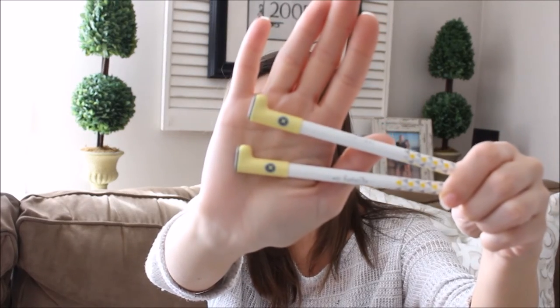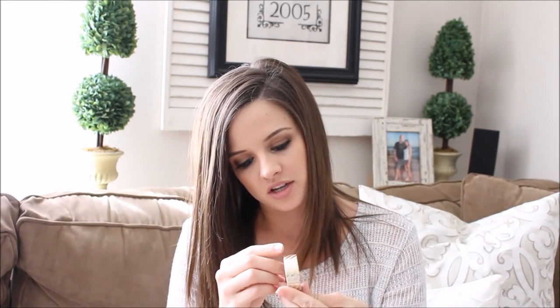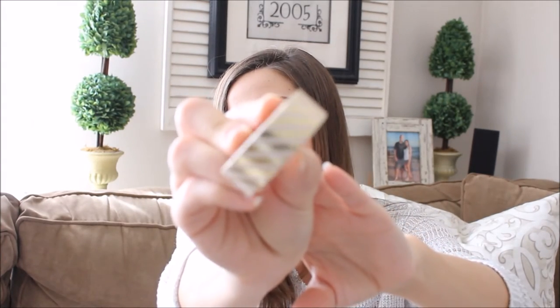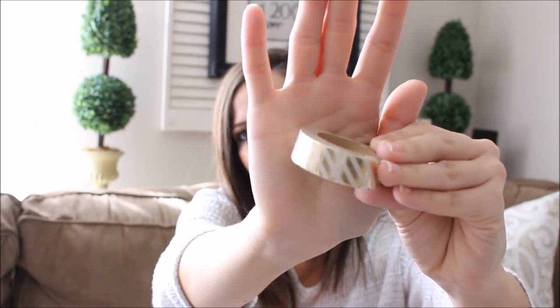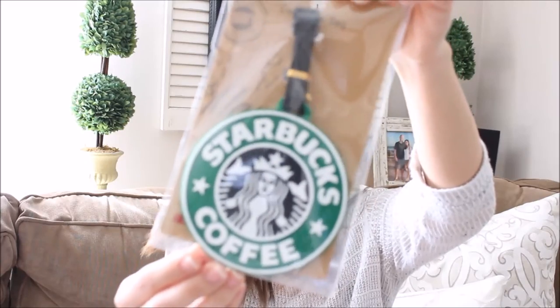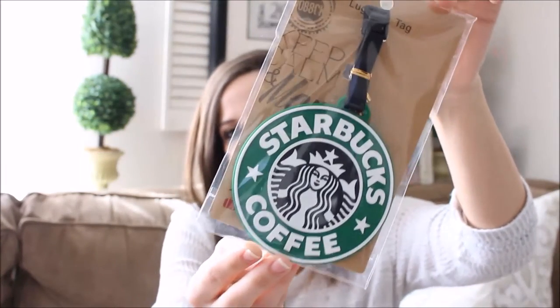There are two more of those pens that I love — that is awesome! Then there's some more washi — a striped gold and white or peach washi tape. And then the last thing that is really cute is this Starbucks coffee luggage tag. I was just thinking I needed a luggage tag, and then there was one in here, so I think that's perfect.